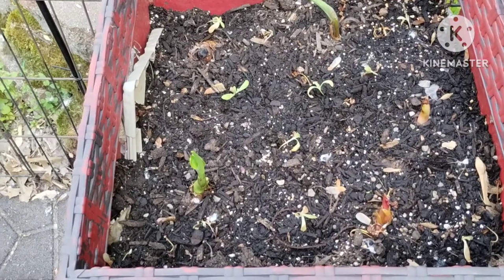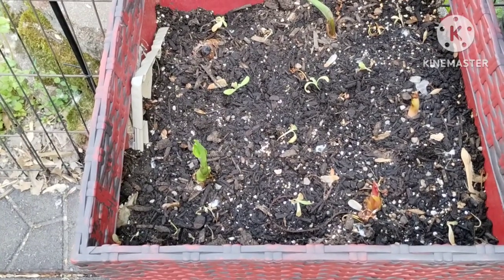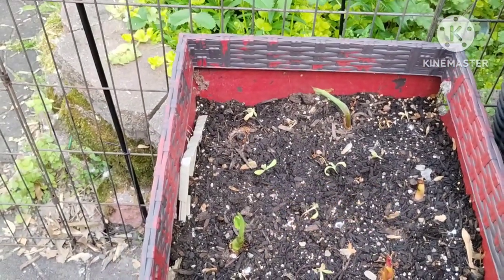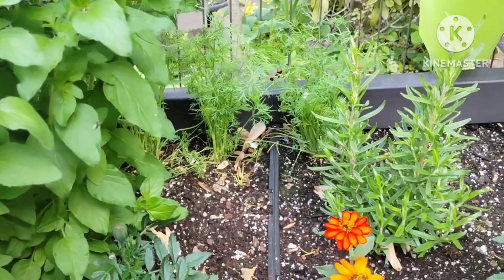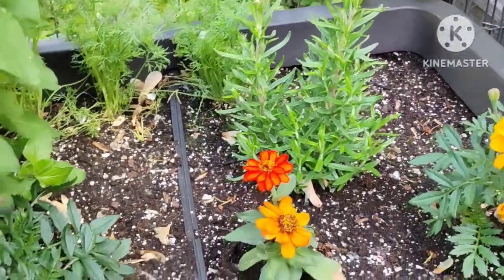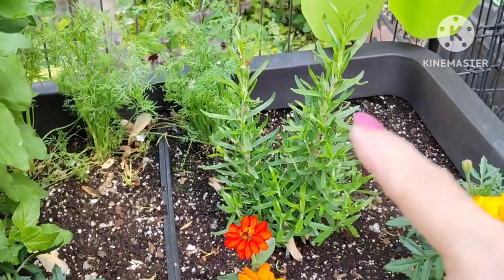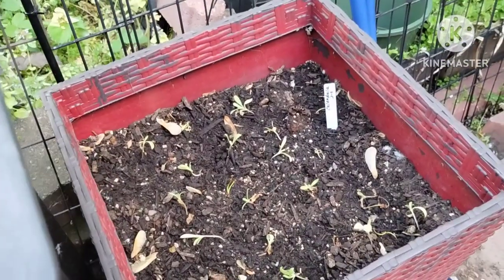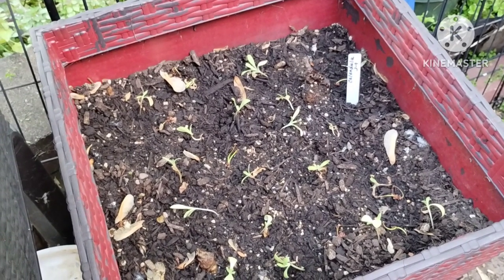These are calendulas that I planted — they're not looking super great but we'll see. And I cannot remember the name of these other ones — I'll get back to it. My dill is doing great, I've got chives coming up there, so all these are doing well. My rosemary is doing fantastic. And here I have more calendula — we'll see how they do. They were dying in the pot so I put them in the ground here.